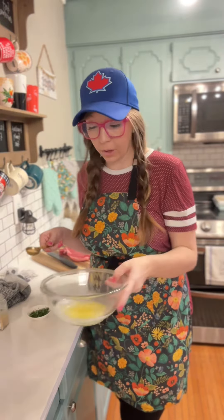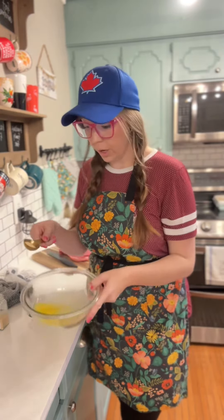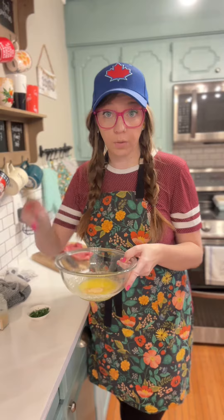Melt four tablespoons of butter, throw in half a tablespoon of garlic powder, then your chopped parsley, and whisk it all together.